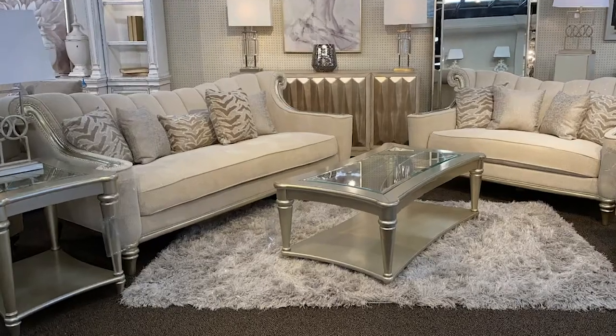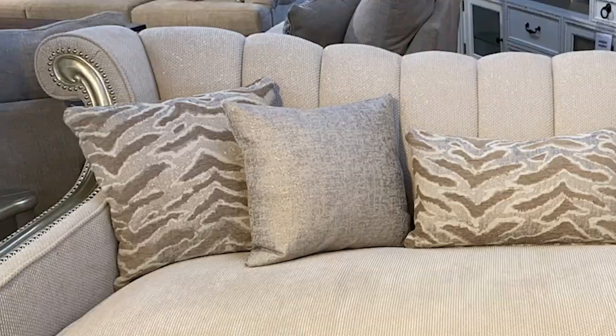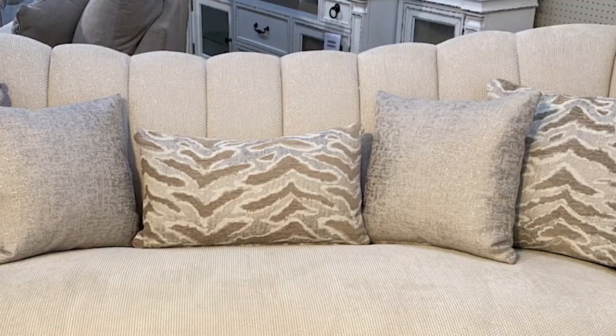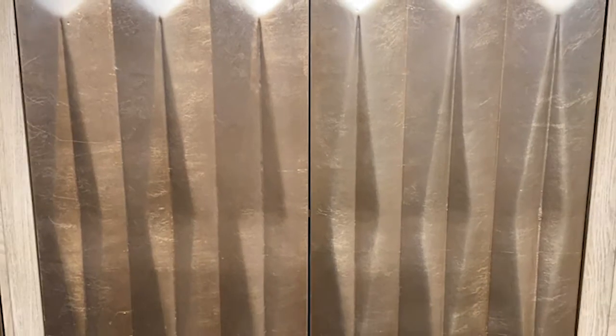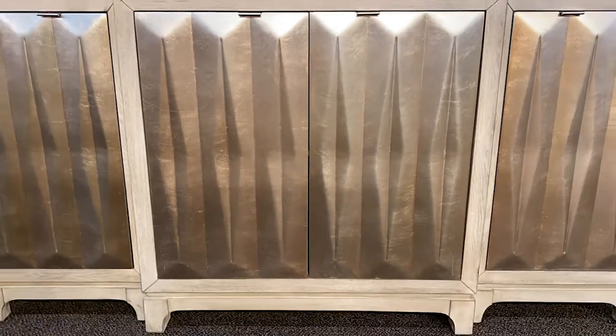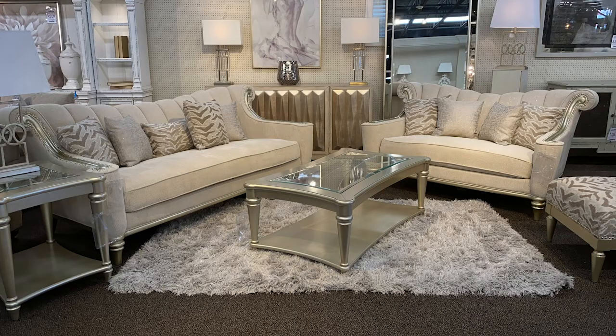For a Hollywood Glam look, this beautiful sofa with curvy lines, champagne gold accents, and glittering fabrics will definitely add some glamour. And this console, with its mid-century modern feel, finished in luxe gold leaf, is the perfect compliment. Add a shimmering shag rug and lamps with crystal accents, and your living room will steal the show.